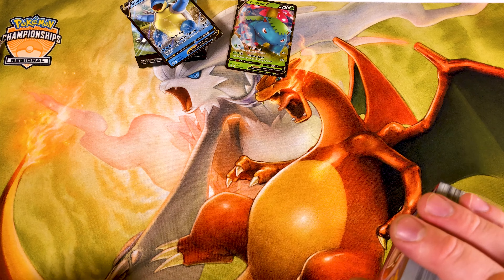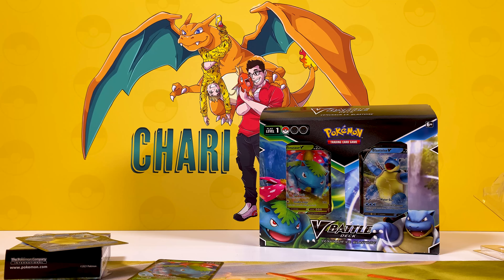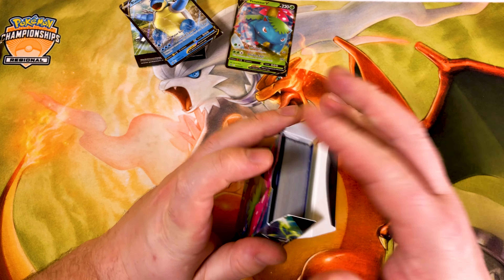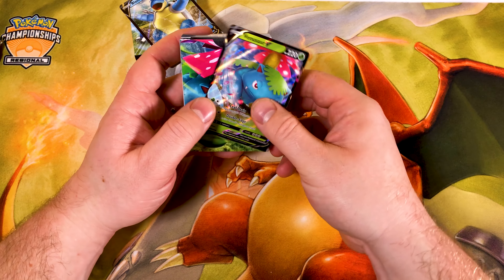The Blastoise deck I give a solid eight. The Venusaur I'd give a seven - I would have given it six but that Venusaur V card bumps it up to seven.